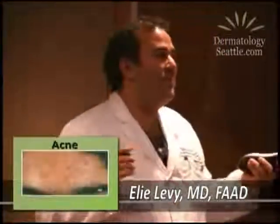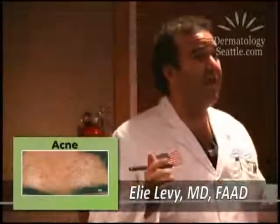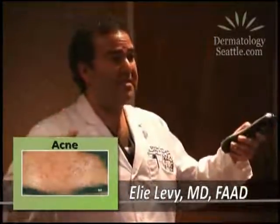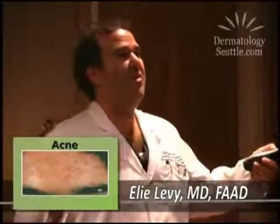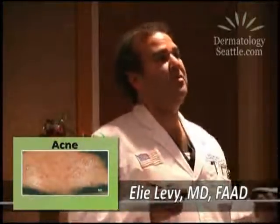Acne. This is something we see very, very commonly in dermatology, and this is what I'm presenting to you this evening. It's the things we see — what happens in a day in our office, what we see, and what we could do to help you and people in our community.